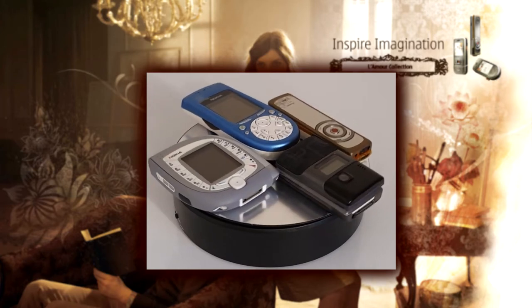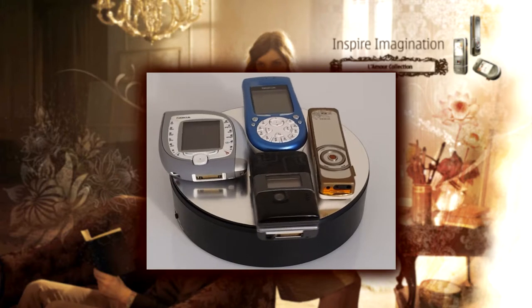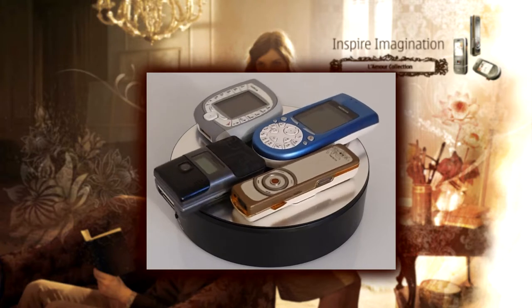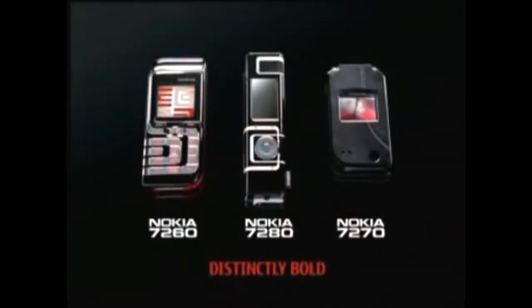Nokia are well known for bringing out phones of out-of-the-box designs, particularly many of the Fashion and Experimental series. The Art Deco-inspired series certainly doesn't disappoint in that respect. Inspired by the glamour and elegance of the lavish 1920s, Nokia introduced three Art Deco-inspired mobile phones in 2004 at the Totally Fashion event in Shanghai. The line consisted of the 7260, 7270 and the so-called Lipstick 7280.